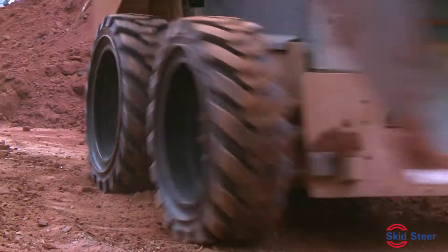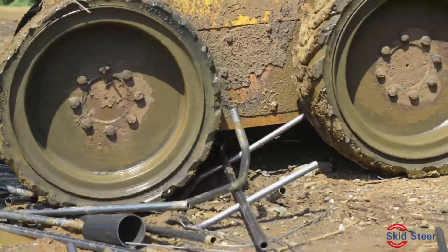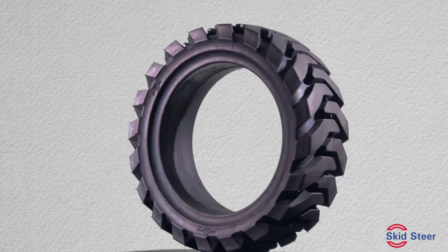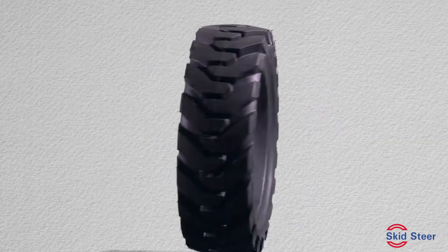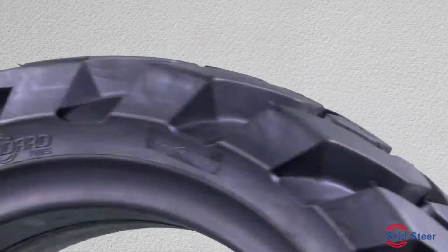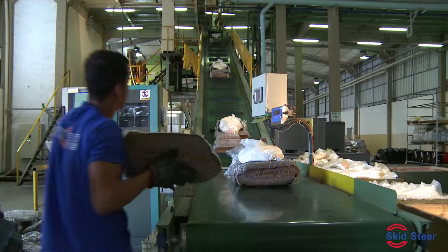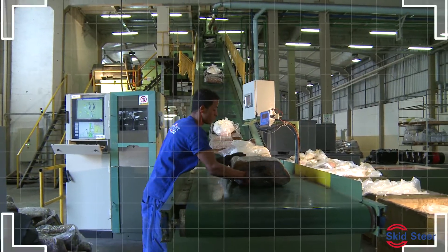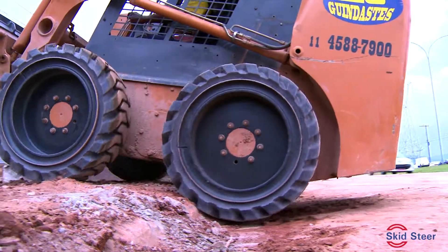Skid Steer loaders work in very tough environments requiring a product that offers high quality and performance. The Skid Steer Solid from Standard Tires Limited is the perfect solution for such applications. This modern design utilizes the most advanced compounds available on the market, combining high performance with quality, eliminating costly downtime in time-sensitive industries such as construction.